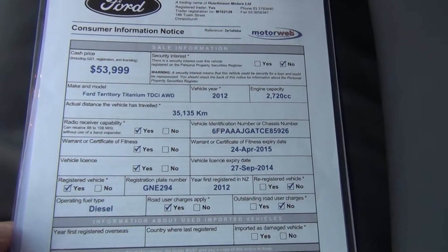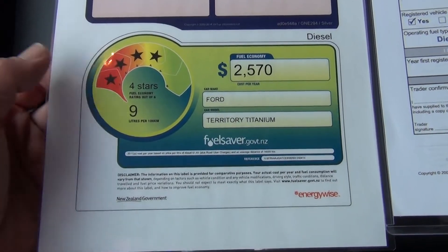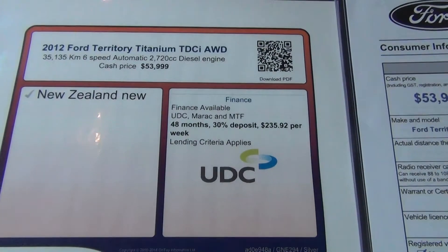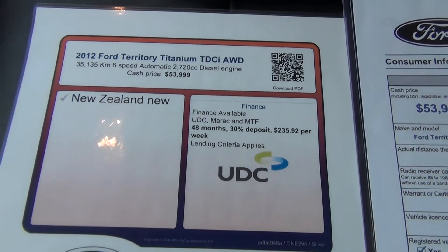Exact kilometres: 35,135. Fuel saver rating 9 litres per 100 Ks on a combined cycle. And a finance example over a 48-month term with 30% deposit — $235 per week.